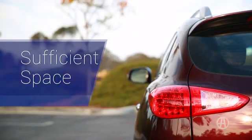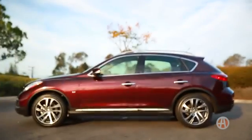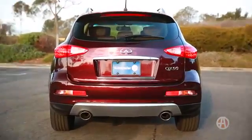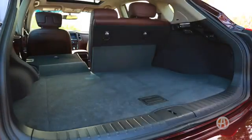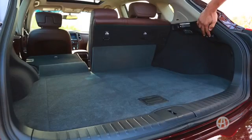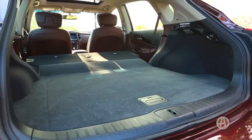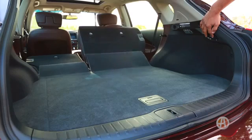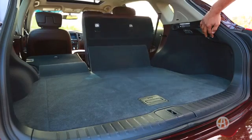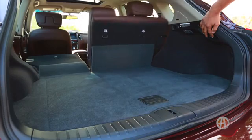Sufficient Space. Infiniti decided to extend the QX50's wheelbase, and the result is 4.3 added inches of legroom in the rear seats. Behind the 60-40 split rear seat is a satisfactory 18.6 cubic feet of cargo. There is also an optional power-up folding second-row seating, a nice touch when hauling cargo.